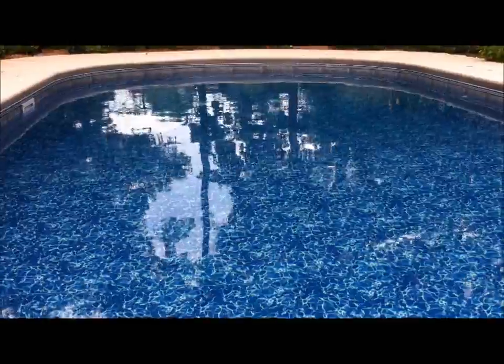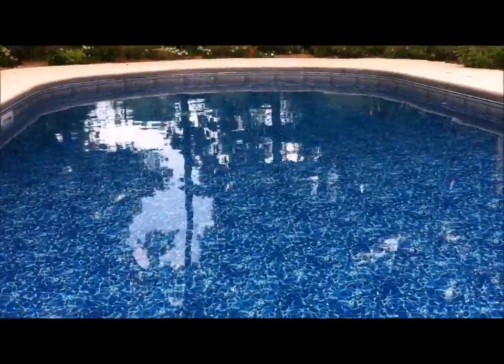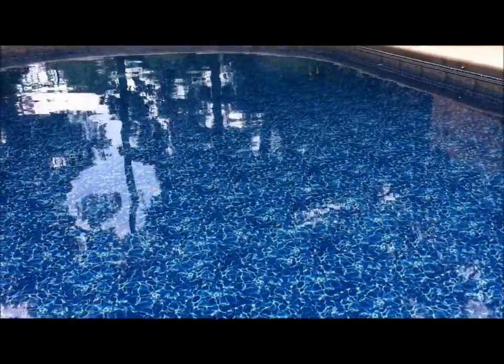The maintenance that I keep is simple. I test the water weekly. I run the Polaris one to two hours a day. I keep the sides of the pool brushed and backwash the filter.